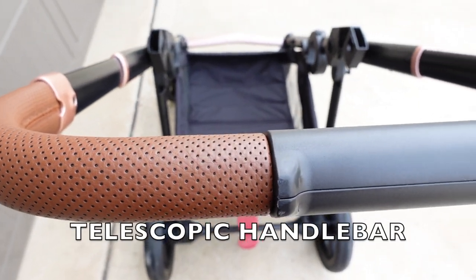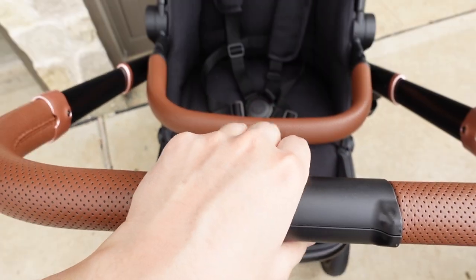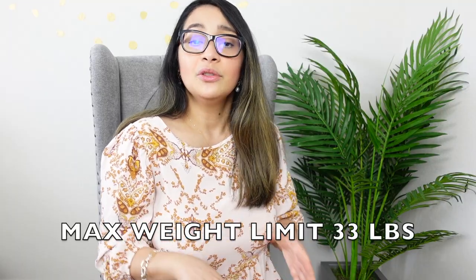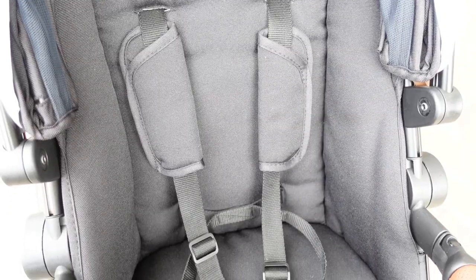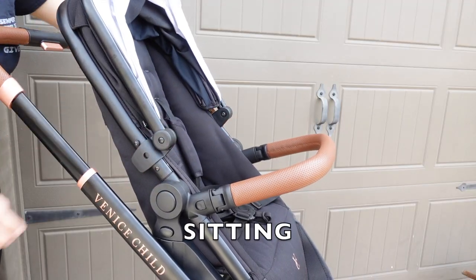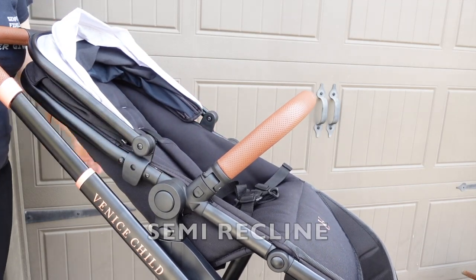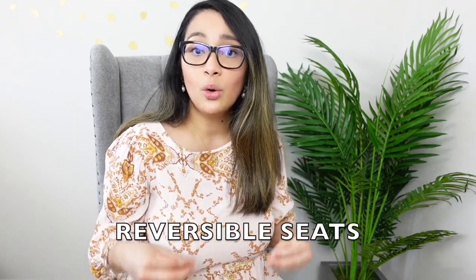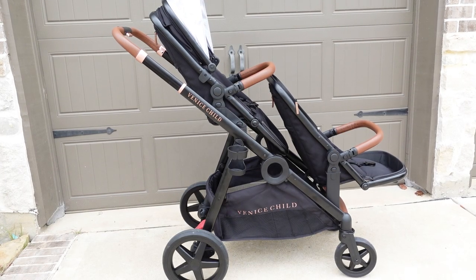The frame is made of aluminum and has a beautiful rose gold accent. The faux leather handlebar is telescopic with three height adjustments. The seat alone is about 7 pounds and accommodates a child from 6 months to 33 pounds. The seat is padded and has three recline positions — sitting, semi-recline, and full recline — with an adjustable footrest. The toddler seat is reversible and can be forward or rear facing in both the lower and upper positions.